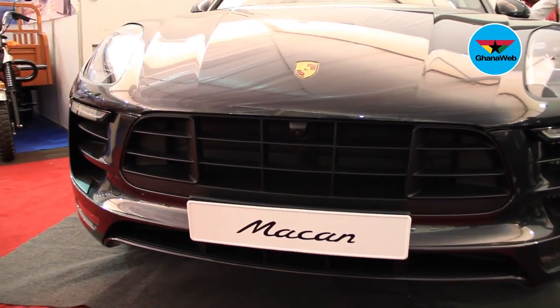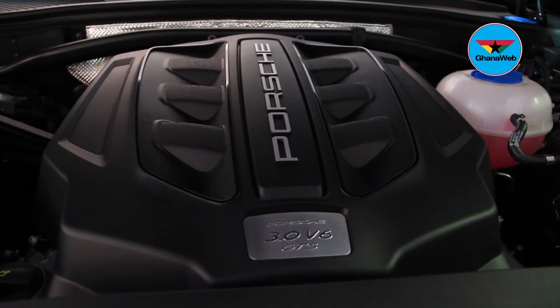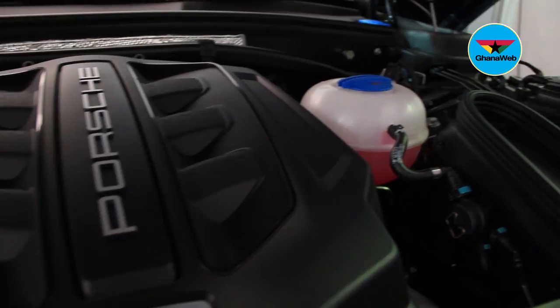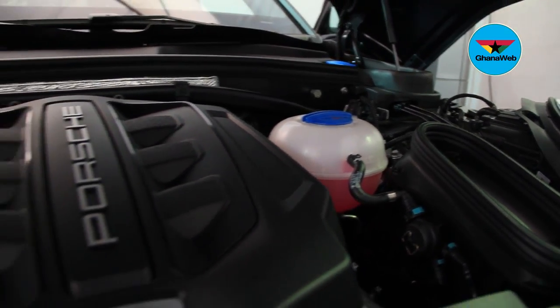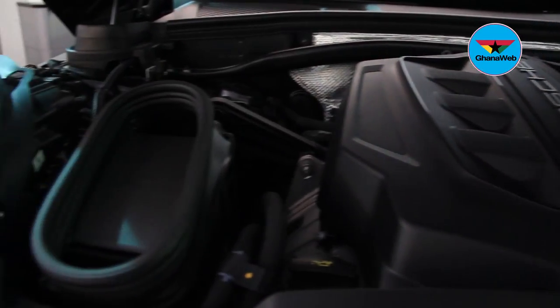This Macan GTS has a 3.0 displacement engine churning out 360 horsepower, 500 Newton meters of torque, and does a 0 to 100 sprint in as little as 5.0 seconds.